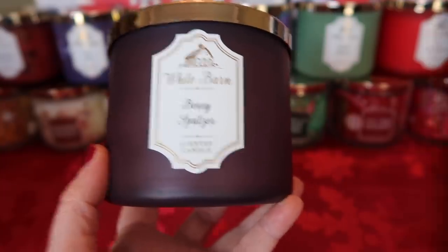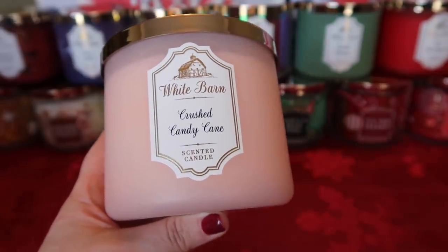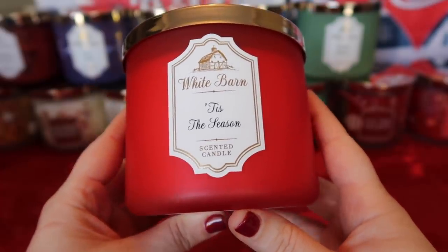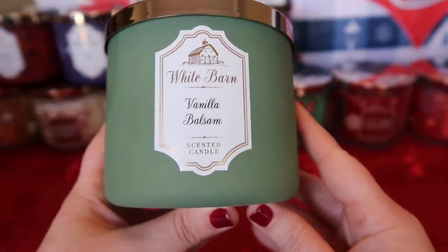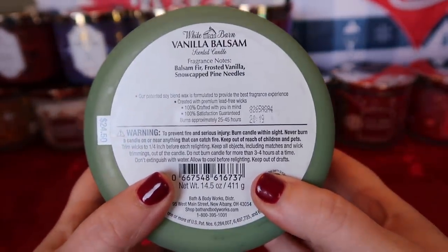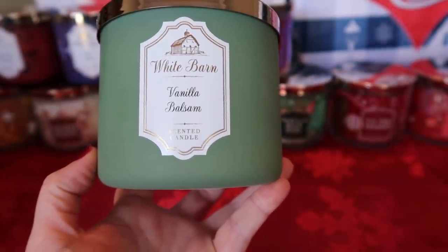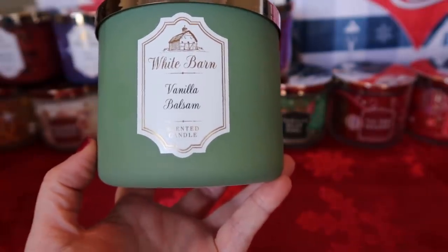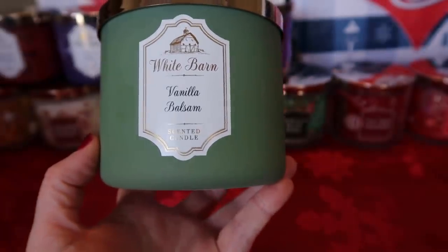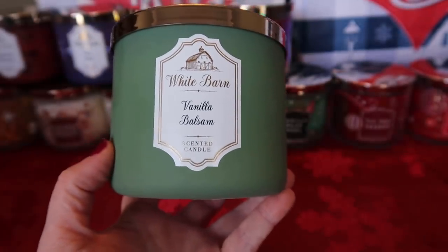I also picked up Crushed Candy Cane and Tis the Season in the White Barn Core packaging — Christmas in a jar. Next I picked up Vanilla Balsam — balsam fir, frosted vanilla, and snow-capped pine needles. This came out a couple of years ago and I'm really glad to see it back. Fresh Balsam over the years has become a bit too intense and astringent for me, so adding the vanilla is perfect — it takes away some of that sharp edge of the balsam. Take fresh balsam, add vanilla to it — that's what you get here. Really nice.